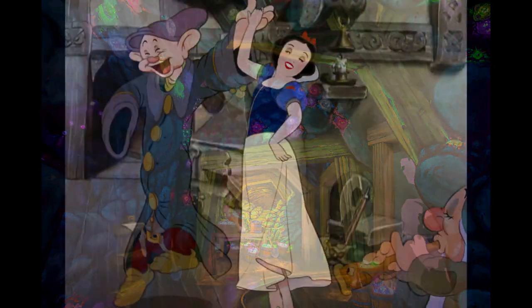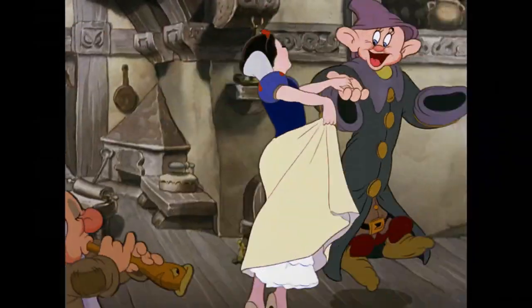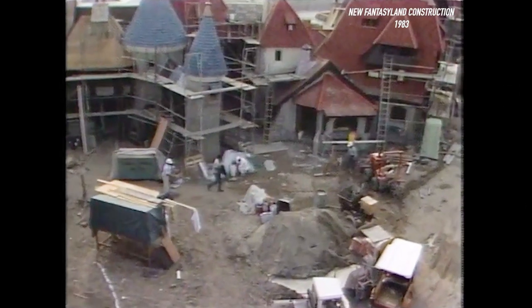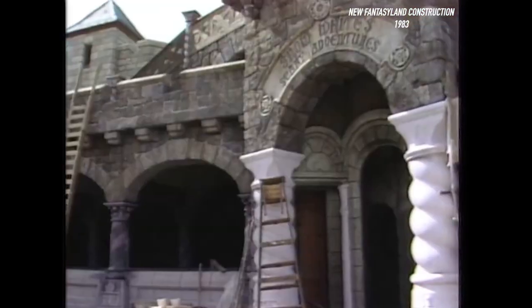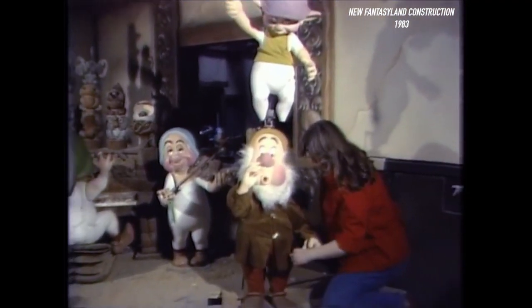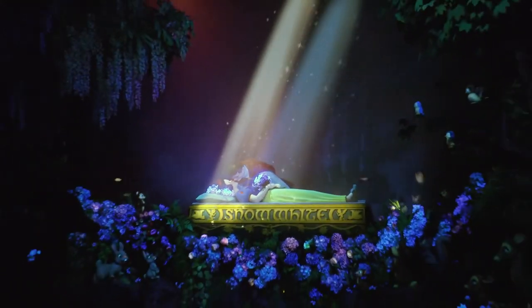I'll definitely be doing a POV of this. Disney released a little two-minute video featuring Imagineer Kim Irvine and Imagineer John. They're explaining the history of Snow White, including some early construction photos from when the park opened back in 1955. They're talking about the Fantasyland re-theme and how it was re-themed to Snow White's Scary Adventures, with the same story.